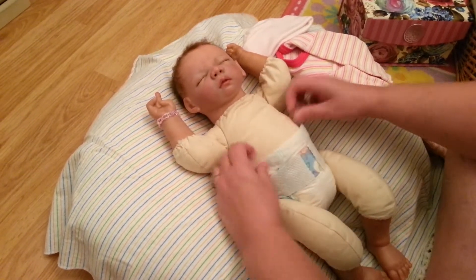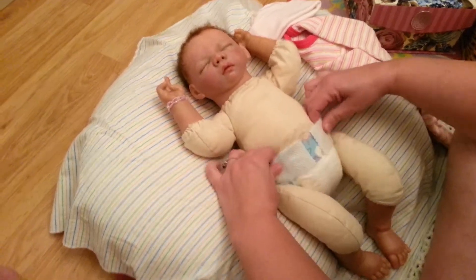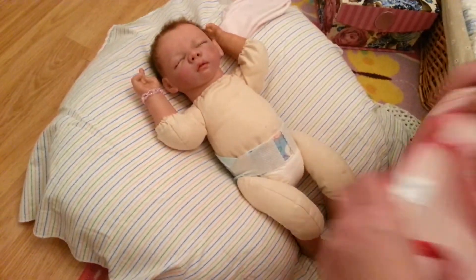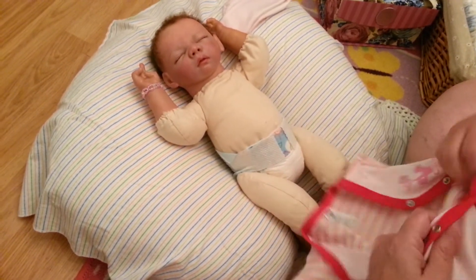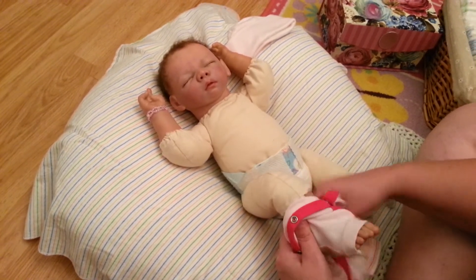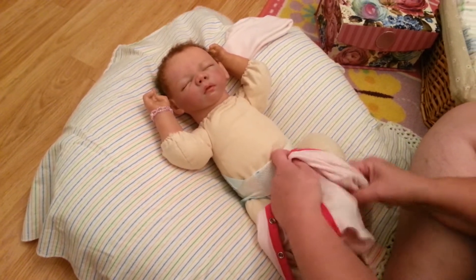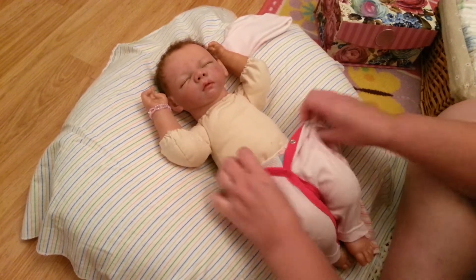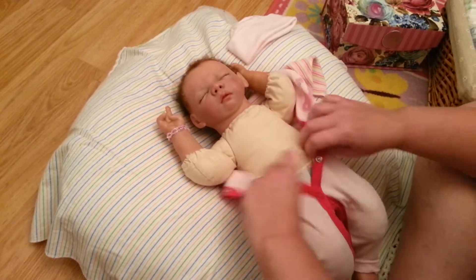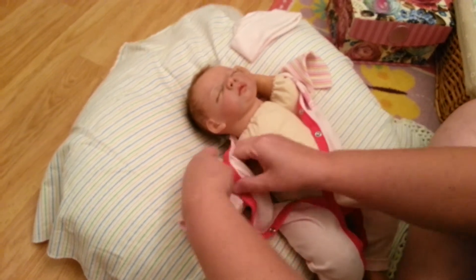Hello everyone, it's Kimber from Butterflies and Lullabies Nursery, and I'm here with little sweet Elena. We're getting her changed for stripe day with Auntie Mesh tomorrow. I just finished changing her diaper, so we're gonna go ahead and get her in her sleeper so she can get ready to go to sleep.